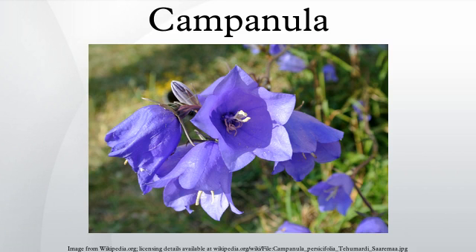For the main belt asteroid, see 1077 Campanula. The hydrozoan genus Campanula is usually included in Campanularia today. Campanula is one of several genera in the family Campanulaceae with the common name bellflower. It takes both its common and scientific name from its bell-shaped flower — 'Campanula' is Latin for 'little bell'.